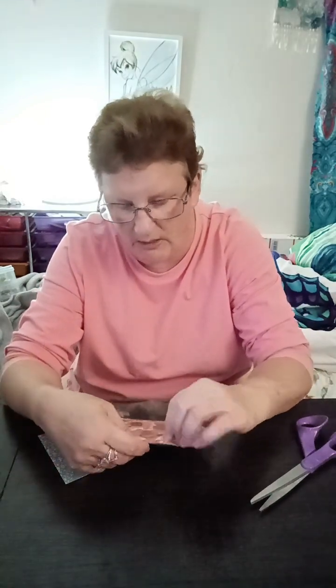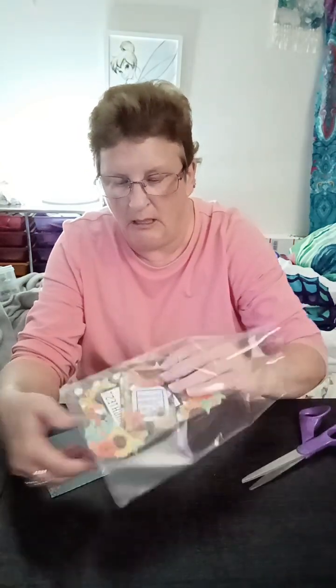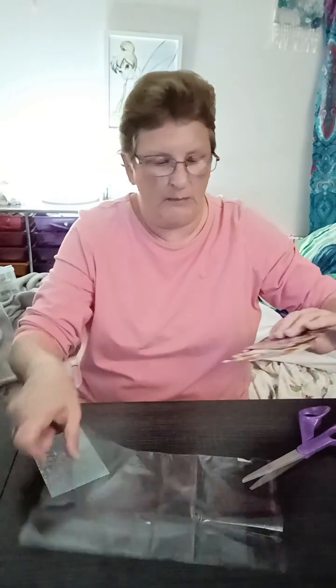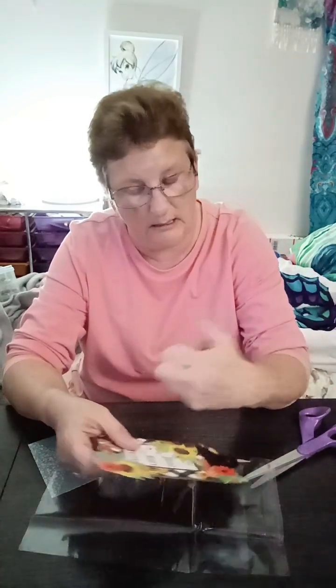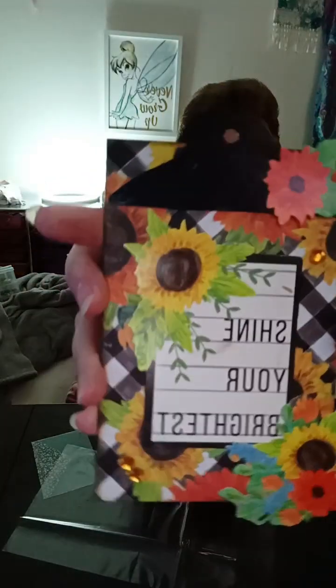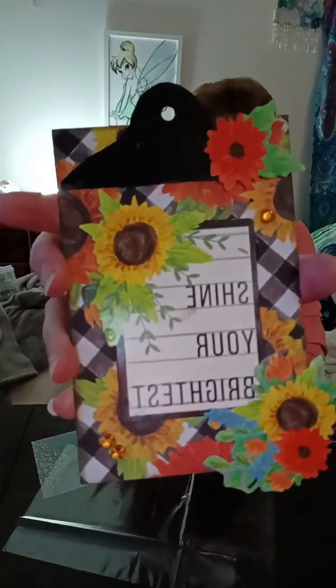Oh my gosh. Gorgeous. Nice thing here — sunflowers! Wow, this is pretty. Look at this. Oh my goodness. And she's got a little ATC in here, that's nice. "Shine your brightest." That is pretty. I know how Martha likes to do her collages and paintings and stuff like that. Thank you so much.